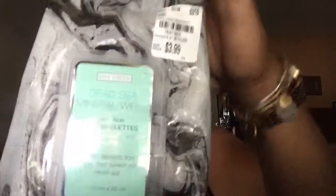Next I have these facial wipes — Dead Sea Mineral Wipes. I got them from Tuesday Morning. These wipes are so good; they get all the makeup off and they smell good. Along with those wipes, I got this Dead Sea Element Body Mud Treatment — it's a mask that I use on my face, also from Tuesday Morning.